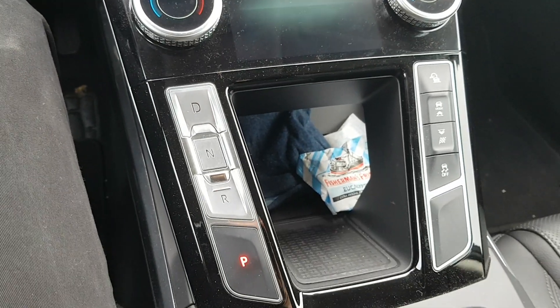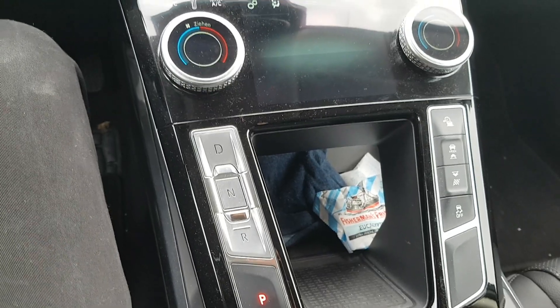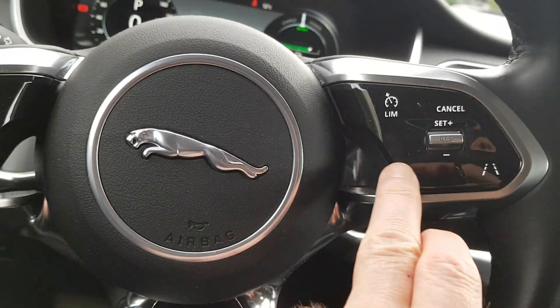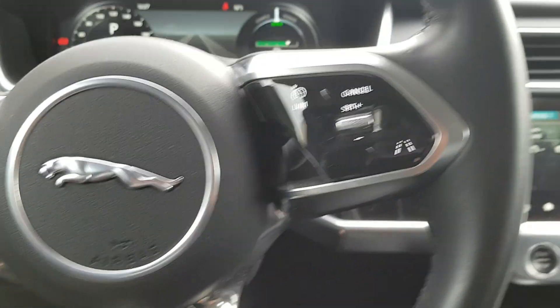These would have been the only things that I would like to have changed at a new I-Pace. Otherwise, the old one is good enough. Or, another button for overdrive — just somewhere on the steering wheel would also be a solution.